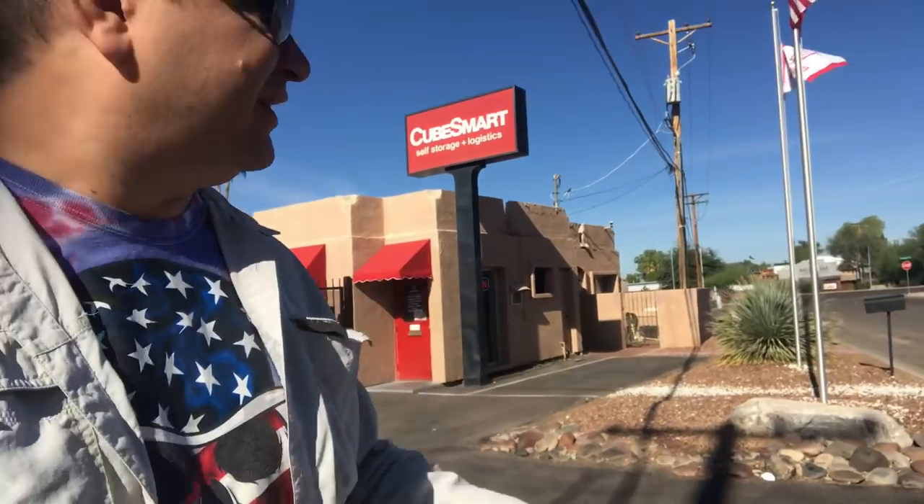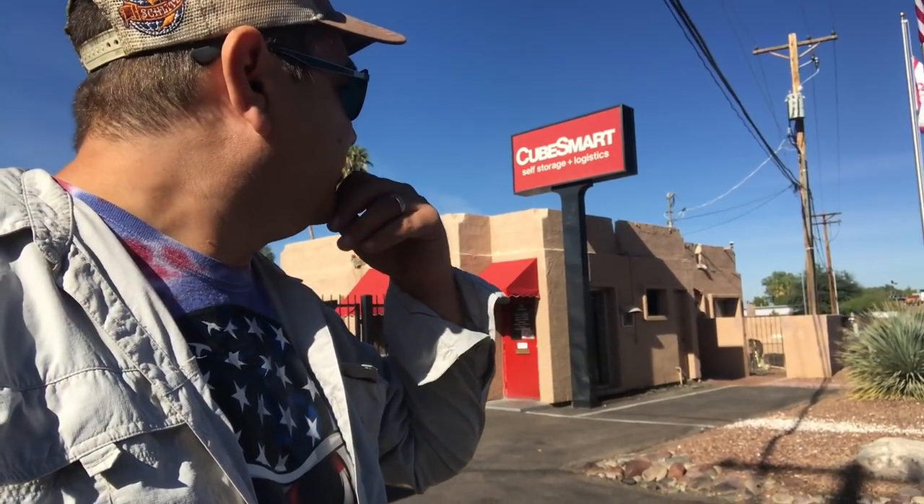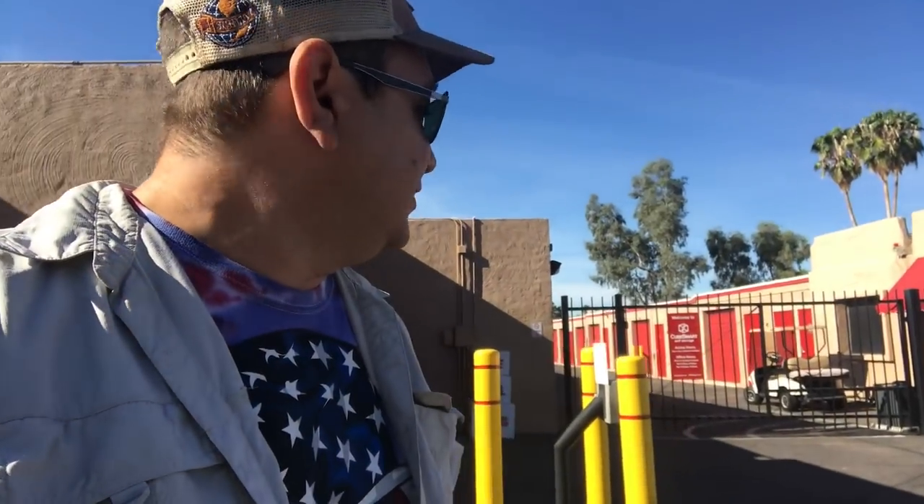Kim and I are here at CubeSmart on Tank Verde Road in Tucson, waiting for the manager to come out so we can pay for the unit and start digging. This seems like a pretty cool area — there's some kind of cool museum there, like a western town. We might go over there when we're done. Really excited about this unit — there was some interesting things in there: some gun cases, some safes, some aquariums.